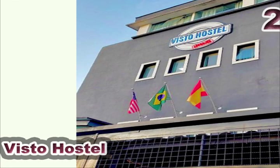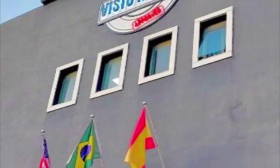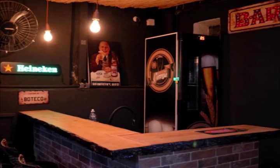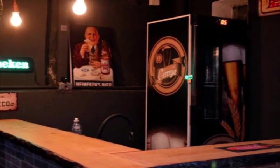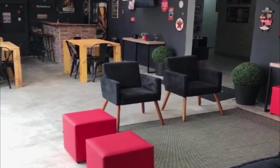Visto Hostel in Sao Paulo has a shared lounge, terrace, bar, and free Wi-Fi throughout the property. The property is approximately 3.9 kilometers from Tom Brazil, 4.3 kilometers from Teatro Alpha, and 4.8 kilometers from Transamerica Expo Center.